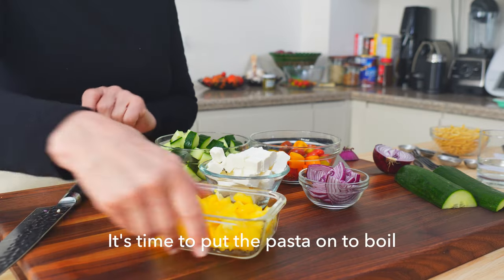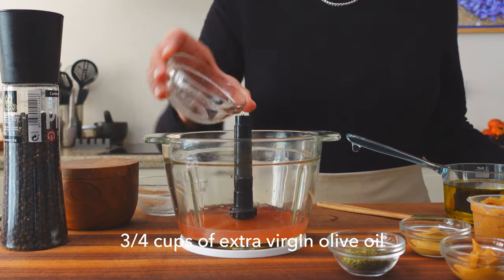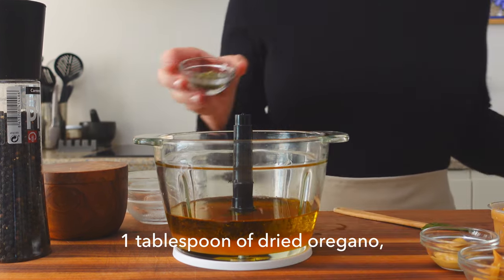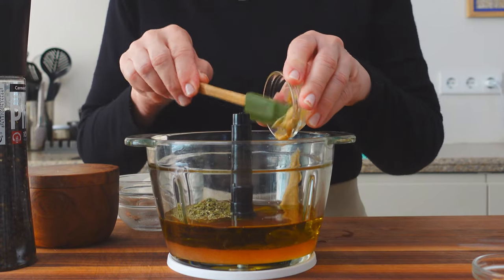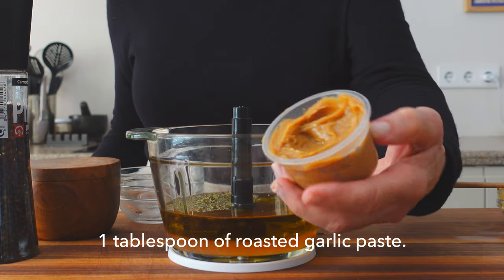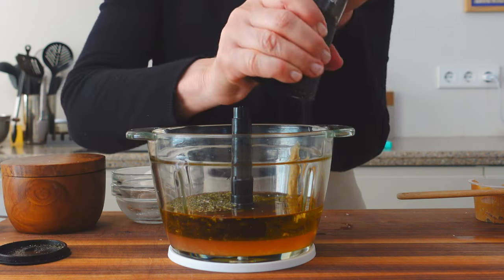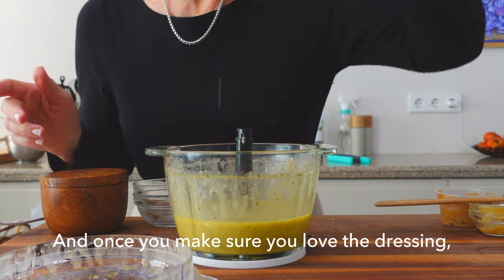It's time to put the pasta on to boil while we make the dressing: one quarter cup of lemon juice, one quarter cup of red wine vinegar, three quarter cups of extra virgin olive oil, one tablespoon of dried oregano — a little less if you're using fresh — two teaspoons of spicy or Dijon mustard, and one tablespoon of roasted garlic paste. Finish with a healthy pinch of sea salt and a grind of pepper.